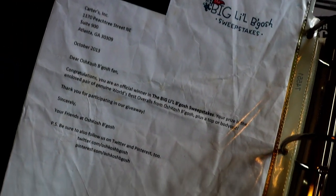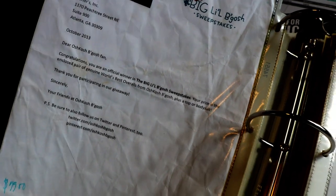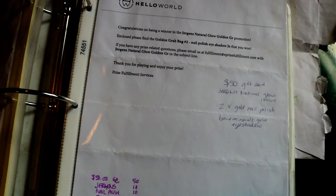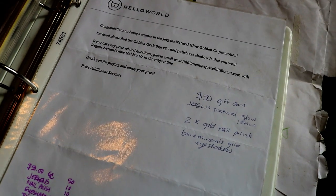This was an OshKosh win and there was a lot of clothes in there. This was a Jergens win and it had nail polish, eyeshadow, and a tote bag — worth $85.